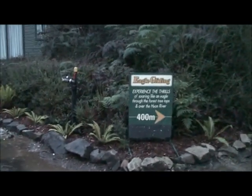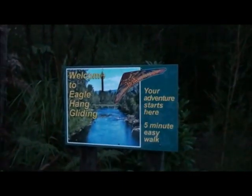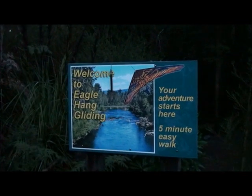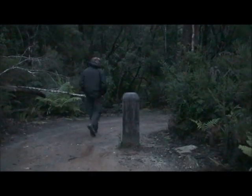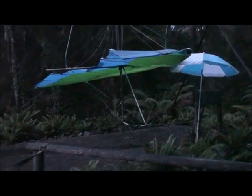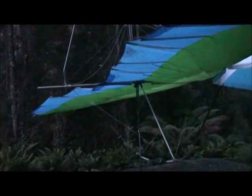We're just going to walk down to the river. This is where the hang gliding is that we want to do tomorrow, so we'll go and see where that starts from. This is pretty cool — see if we see any paddy melons or any wildlife. So we found the base of the Eagle gliding, hang gliding thing that we want to do tomorrow.